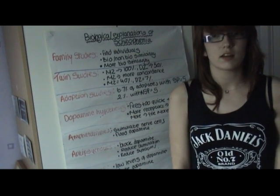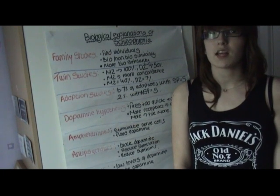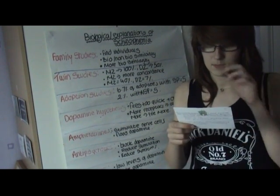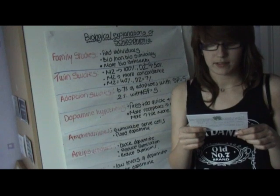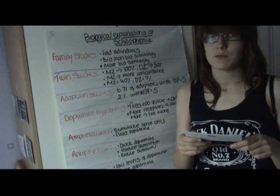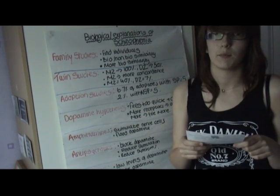The first type of study that psychologists will use is family studies. In this, they find individuals who suffer from schizophrenia and then look at the biological relatives and the non-biological relatives. They then compare the similarity of how they are affected to the patient. In schizophrenia, it is more common for the biological relatives to be similarly affected than the non-biological.